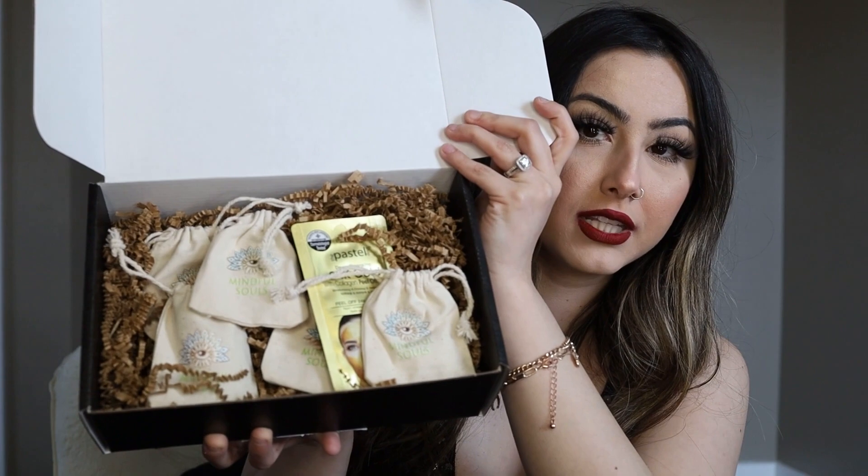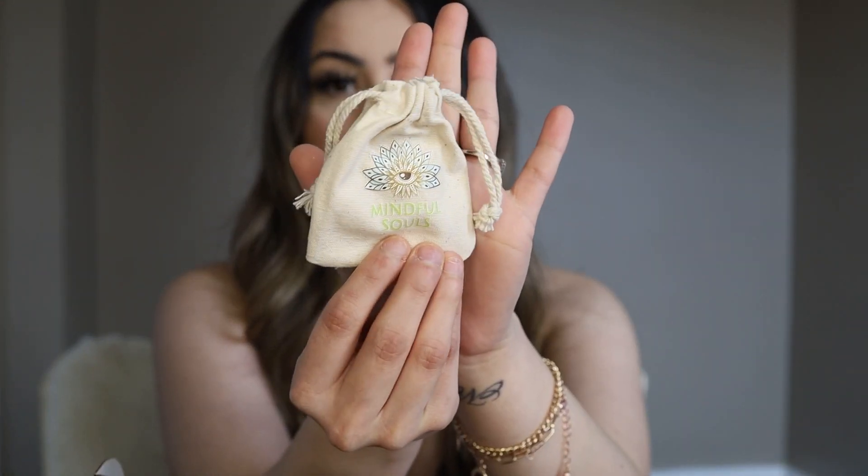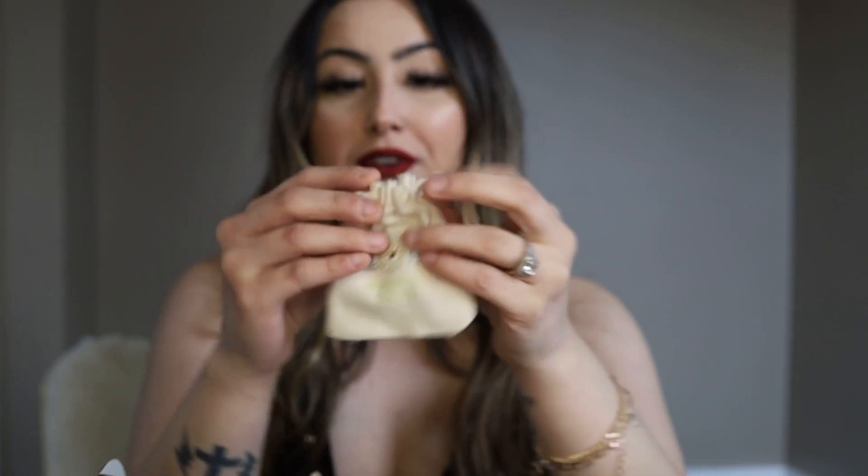Look how cute everything comes in — it comes in these cute little baggies. So let's open one. Oh my gosh, these are so cute. I'm just going to open a random one. Look how cute this is. The bags are everything.